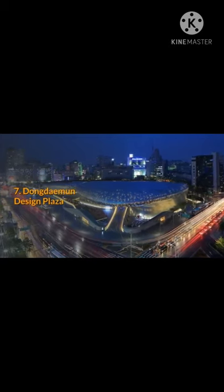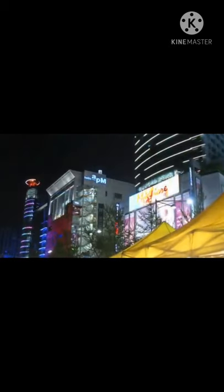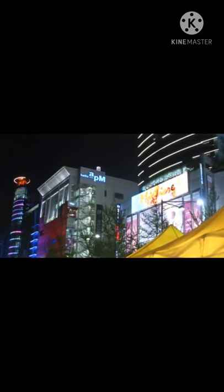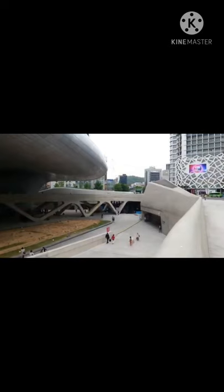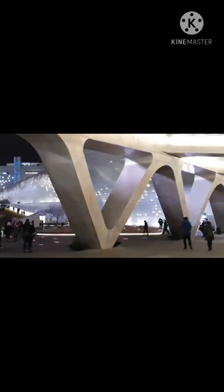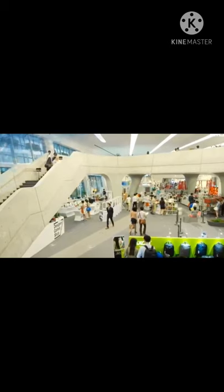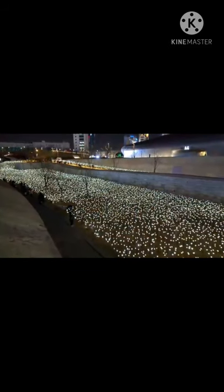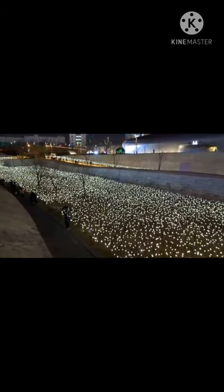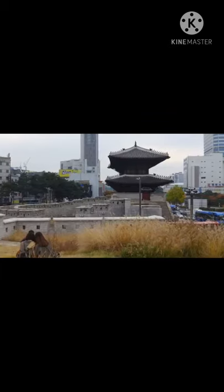7. Dongdaemun Design Plaza. Known by its initials, the DDP is a very cool design center in Seoul's Dongdaemun area. Dongdaemun is also known for its shopping, with many department stores and discount stores in the area. The silver, orb-like, flowing DDP building looks like something from outer space — it was designed by the late, great architect Zaha Hadid. The complex is filled with showrooms, workspaces, offices, and design studios, as well as what has to be Seoul's coolest shop, selling all kinds of interesting items showcasing contemporary design. The building is also popular as a photo subject day and night. At night, the design center comes alive, the highlight being 25,550 white LED roses that light up. In perhaps Seoul's ultimate contrast, there are ruins of the ancient city fortress preserved just outside the front entrance of the design center.